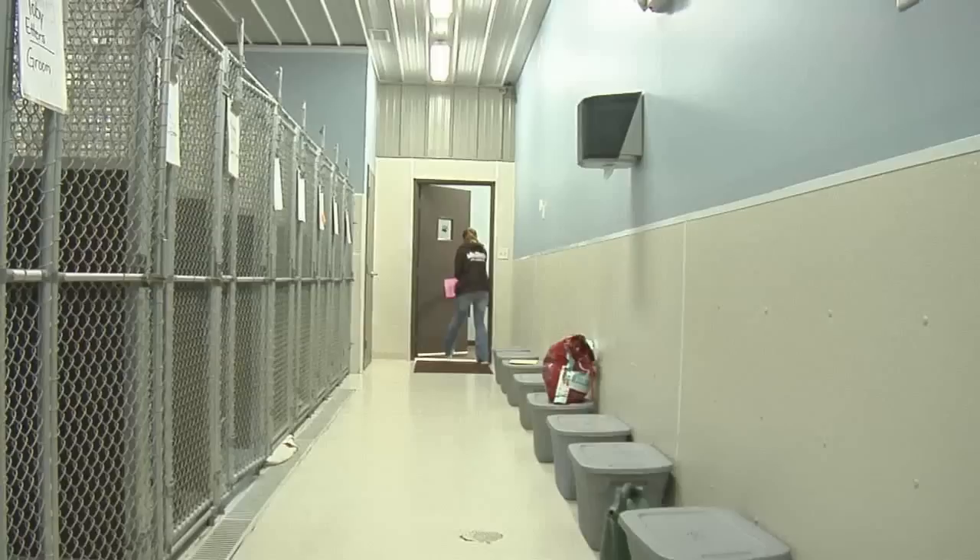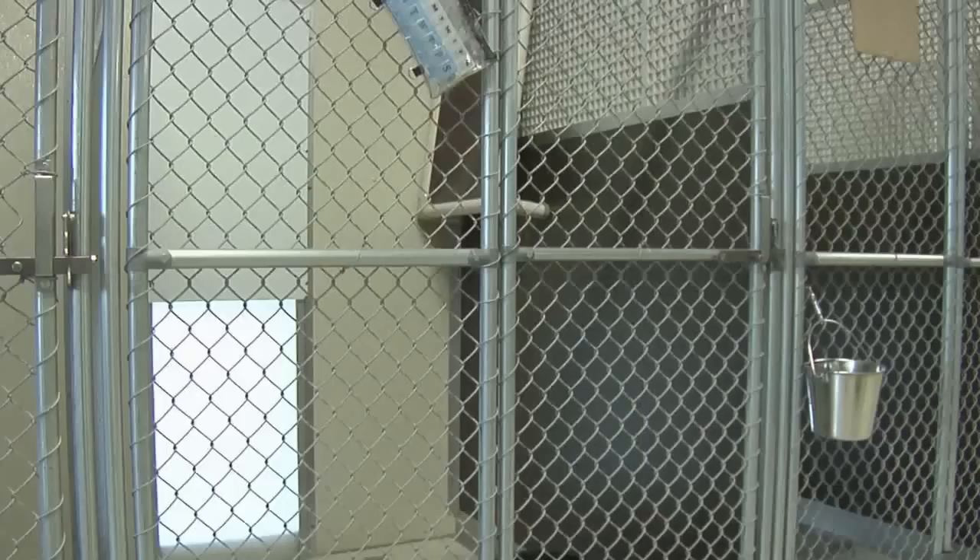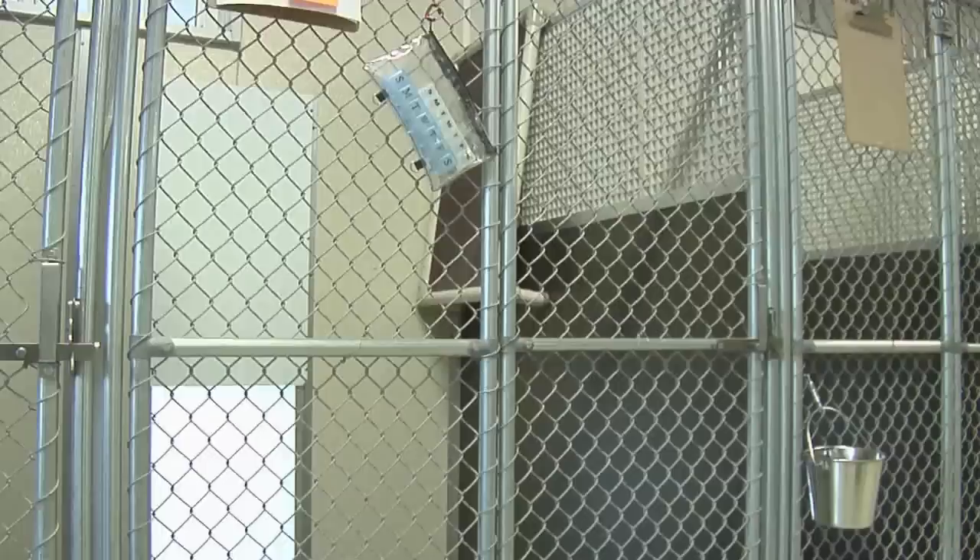And then we have two different types of areas in the back of the building. My building is a mirror image of itself, so one side mirrors the other side where we actually have our doggie suites. We have different sized suites: junior suites, executive suites, and presidential suites. All of these suites are an indoor-outdoor suite for the animal to board while they're with us.